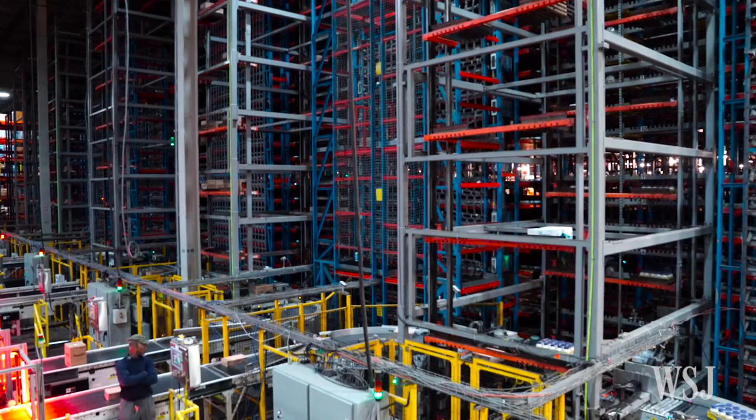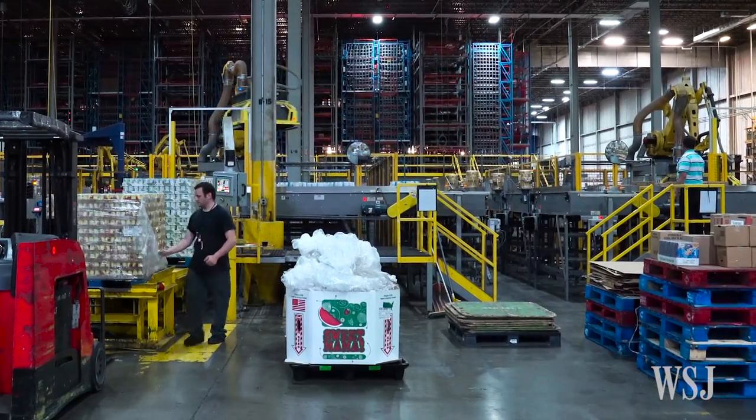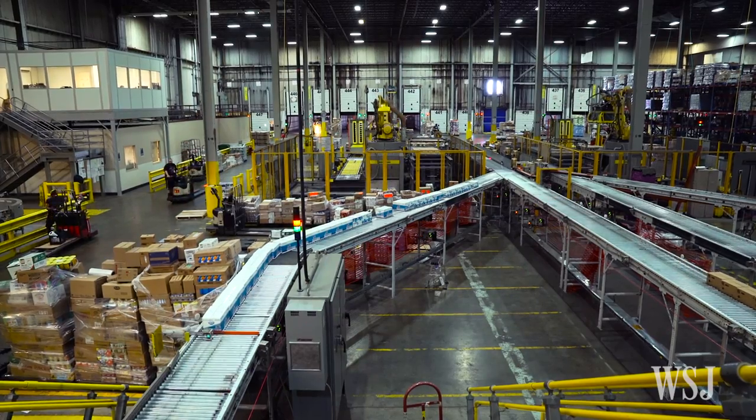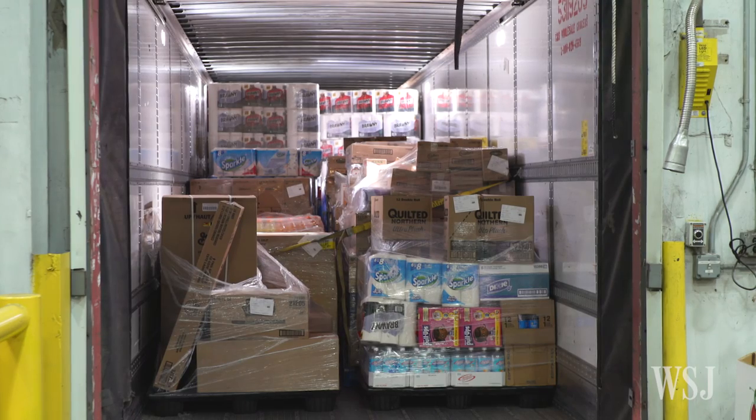This is a grocery warehouse. We service grocery stores with dry goods items. We receive directly from the manufacturer, stock items, and then deliver them to the stores by their request.